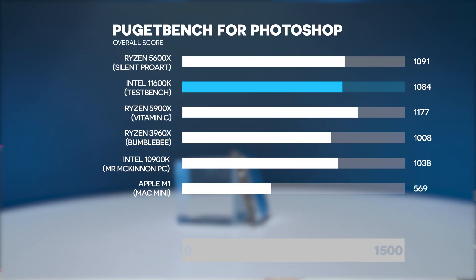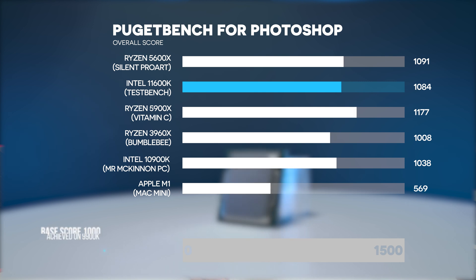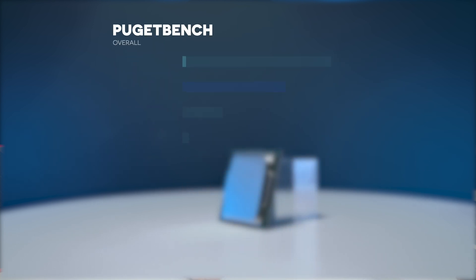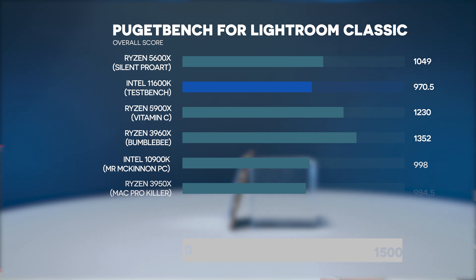In Photoshop, the 11600K is about 0.6% slower than the Ryzen 5 5600X — basically they're performing exactly the same. But more impressively, this i5 is 9.1% faster than the i9-9900K from just a little while ago. In Lightroom Classic, we are 8% slower than the Ryzen 5 and 3% slower than the i9-9900K.